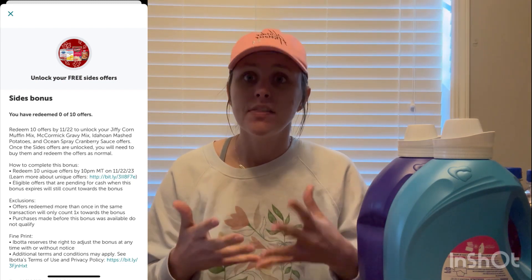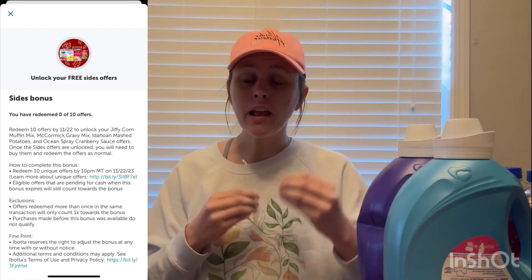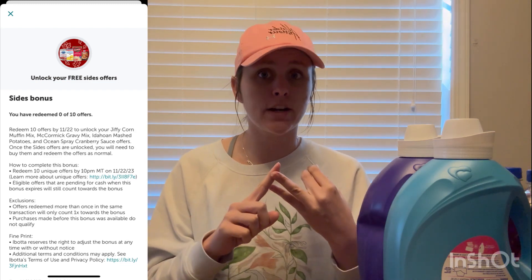First thing we're going to talk about is Ibotta released their Thanksgiving bonuses. Last year, what they made us do was refer somebody to the app in order to unlock it. This year, they're treating it like a bonus you have to unlock. They gave us two separate ones and you choose which one to open first — there's the sides bonus, which for me had less offers, and then there's the turkey bonus.